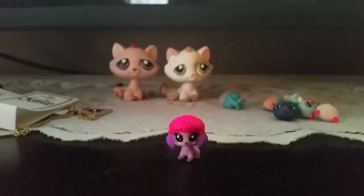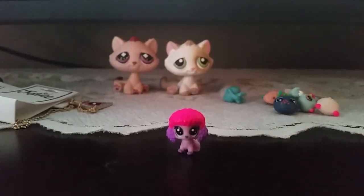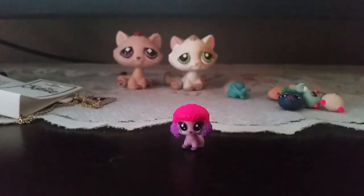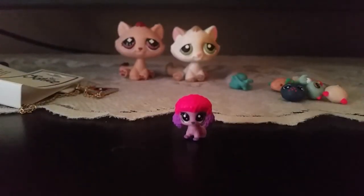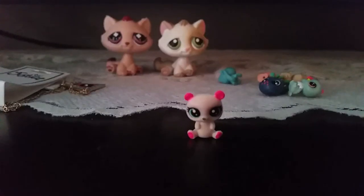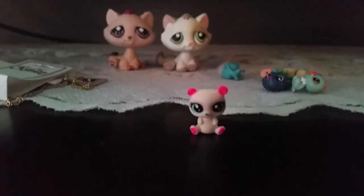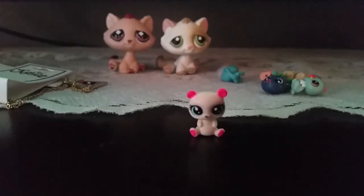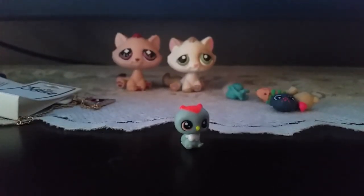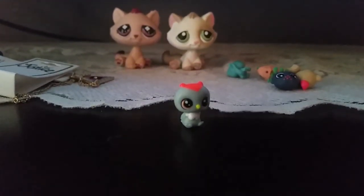Next up we got this cute poodle and its name is Temple Poodle Pop and its number is 190. Next up we got this cute adorable panda, its name is Ashton Mary Grizzly and its number is 186.